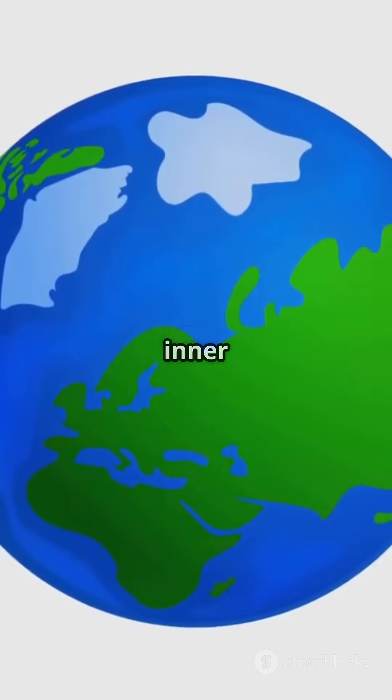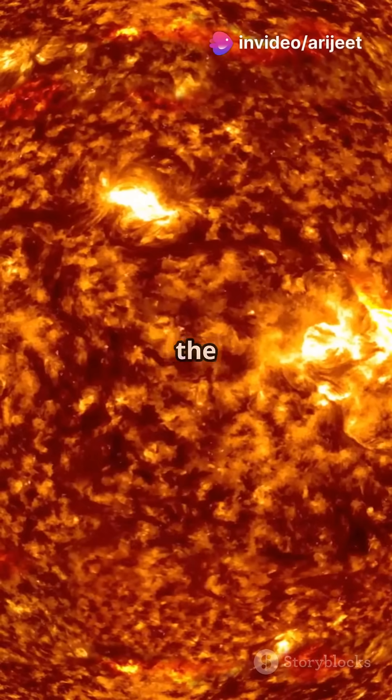At the very center is the inner core, a solid ball of iron and nickel, hotter than the surface of the Sun.